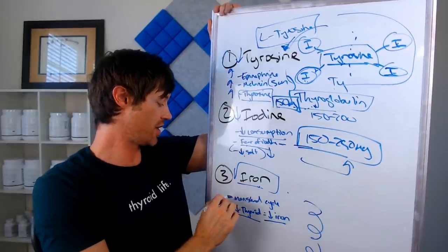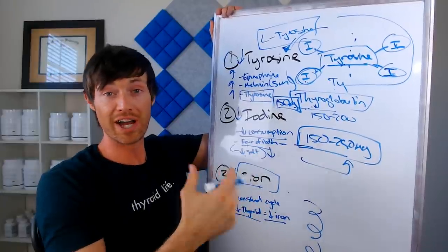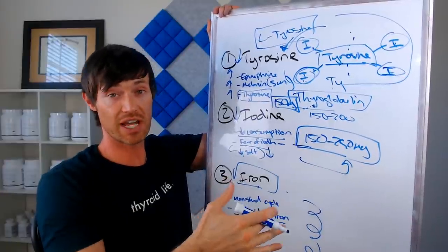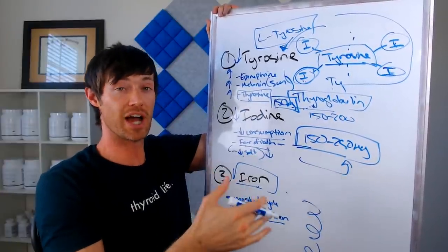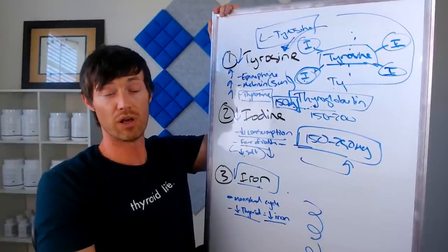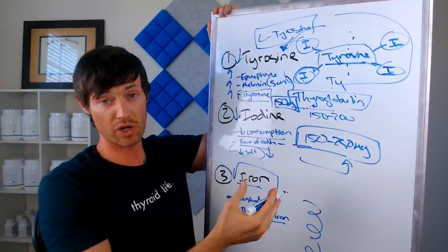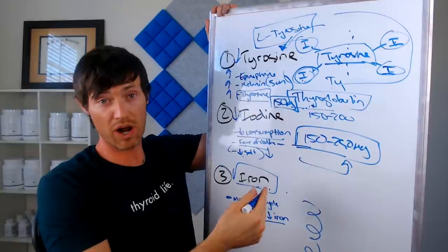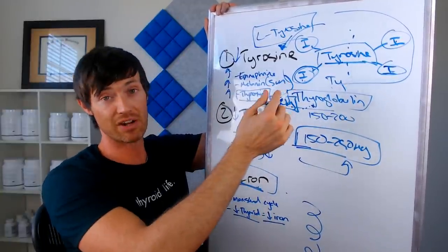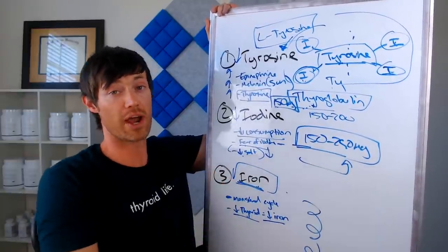I recommend everybody who has a known or suspected diagnosis of hypothyroidism, Hashimoto's, or any low thyroid condition get this checked — you have to look at your iron. Another thing to consider is that your menstrual cycle, if you are a woman, will impact your iron status. It's much more likely that if you have heavy cycles or heavy flow, you are going to be iron deficient because you're losing a lot of that iron through that menstrual cycle — it's inside your red blood cells. So if you have a syndrome where you have heavy cycles or you're bleeding more often for any reason, you definitely want to be looking at your iron, especially given how it impacts thyroid hormone creation through thyroid peroxidase.